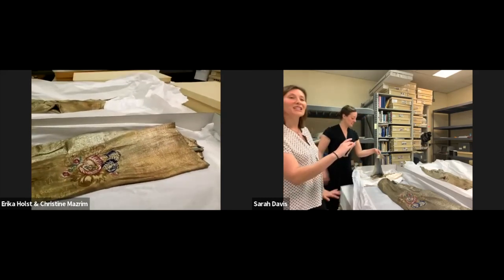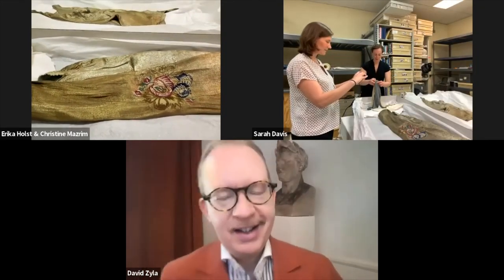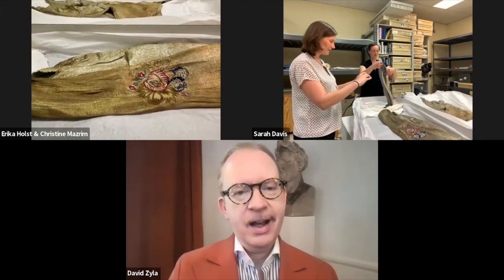We welcome any suggestions if anyone has thoughts to offer about what these details are — that's the great thing about some of these garments that we don't know much about. We can just speculate so much. I just glanced at the time and we are five minutes out from the end of the hour.